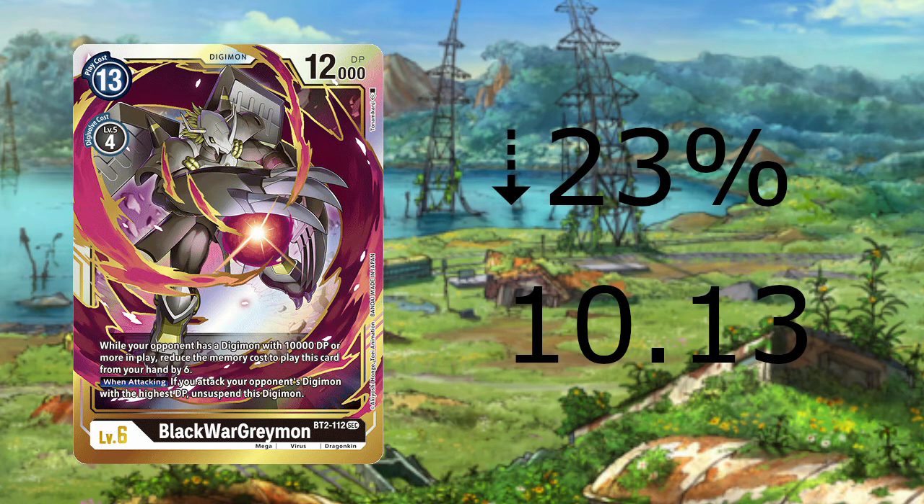Next on the list, we have Black War Greymon from BT2 dropping 23% to $10.13. This card being a secret and not having any relevant home in a deck makes its price kind of rough. It is a card people want to collect; however, play-wise, it is not great. If you're looking to pick up a copy or two, now is a perfect time before its price comes back up.